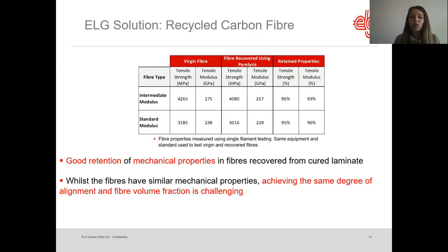Here is a quick overview of the mechanical properties comparing virgin fiber and post-pyrolysis properties for intermediate and standard modulus fibers. We've got very good retention of mechanical properties after pyrolysis — the tensile modulus and strength are between 93 and 96%. However, although they have similar mechanical properties, it may be a bit more difficult to achieve the same degree of alignment and fiber orientation.